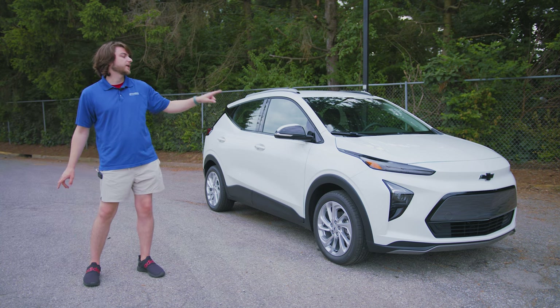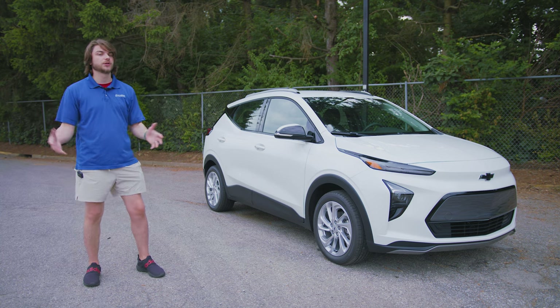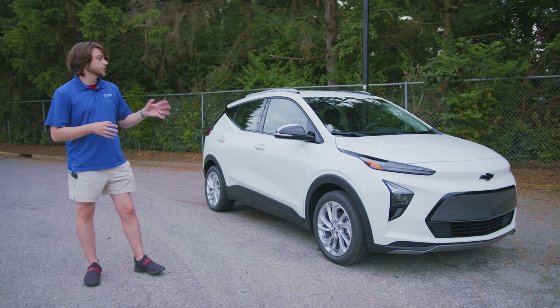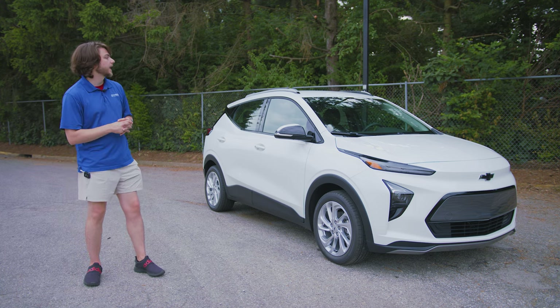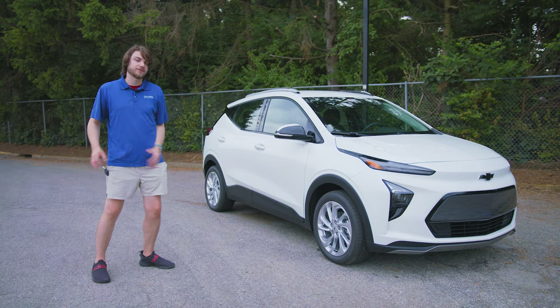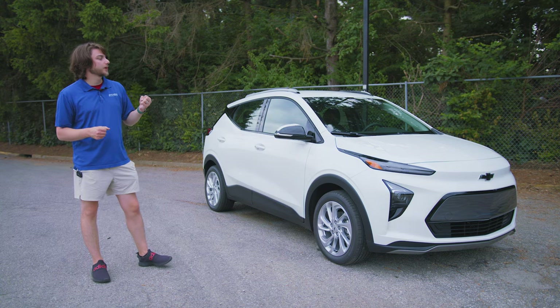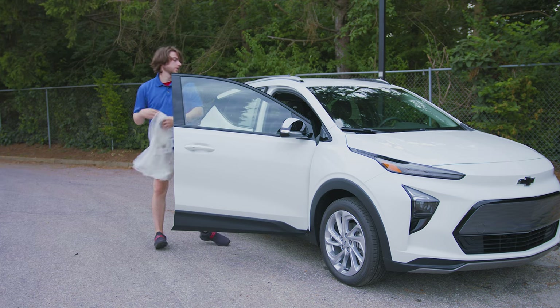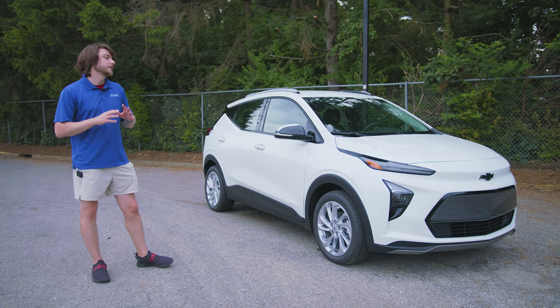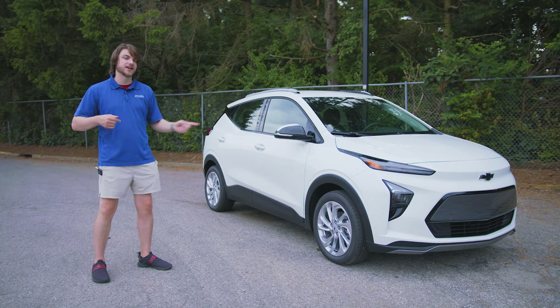In this video we're talking about the EUV. This is the larger version that has just been released this summer of the well-known Bolt lineup. These things literally just got off the truck. I grabbed one out of our service department, ripped the plastic off myself, and had to put it out of transport mode. I'm super excited about these EVs.